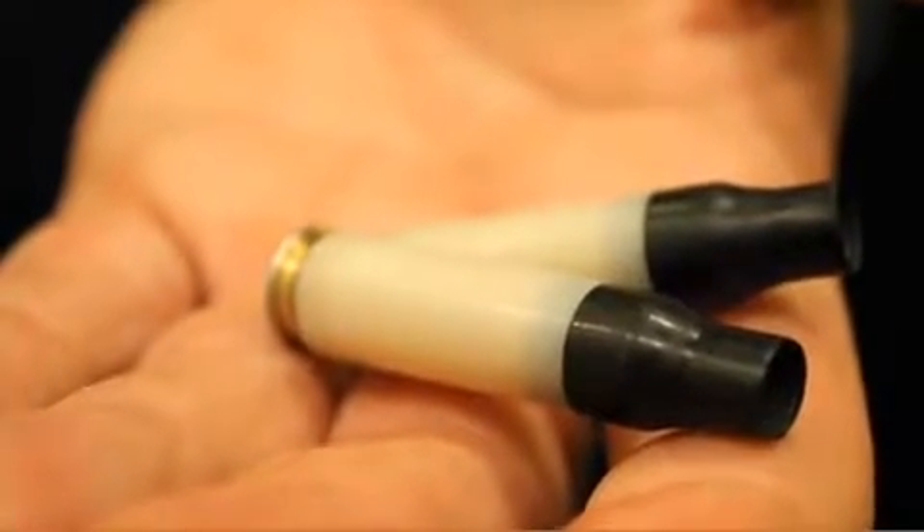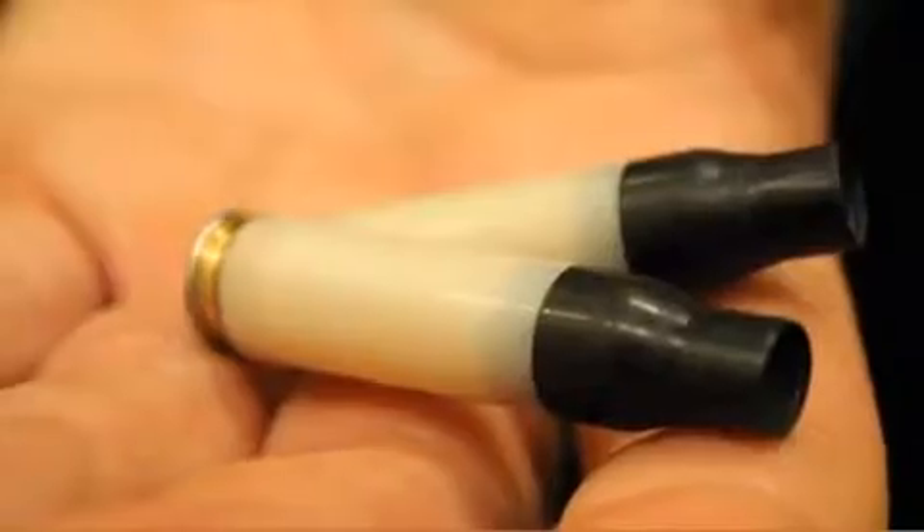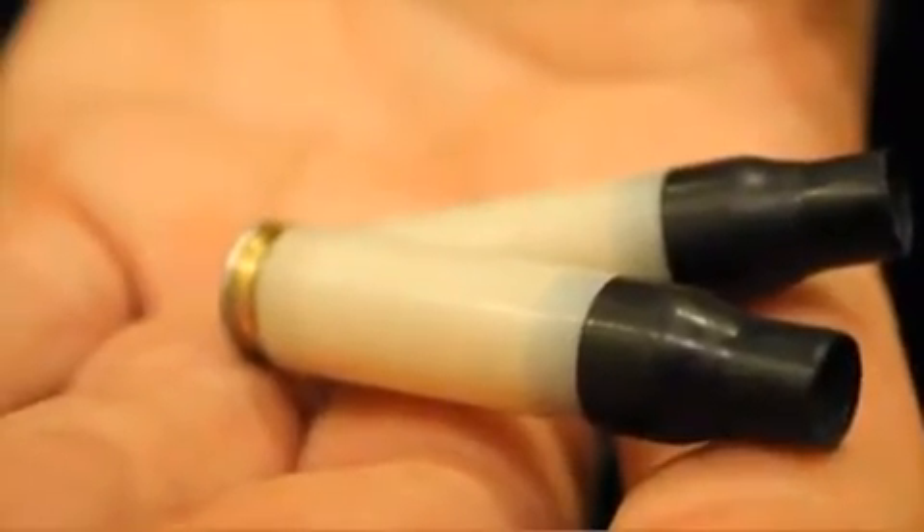What I have here in my hand very well might be the future of ammunition. The company is PCP and what they are making is polymer cased loaded ammunition. This started off as a project, a request by the military to develop these cases on something other than brass.